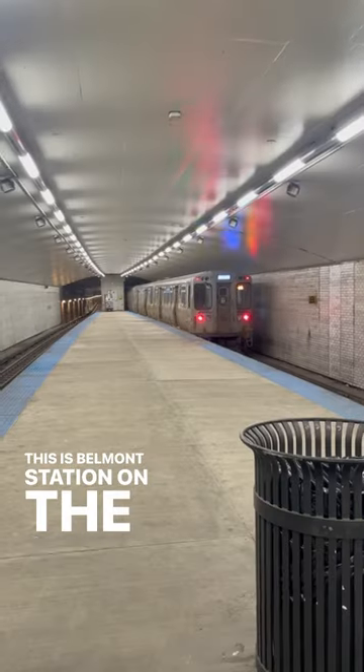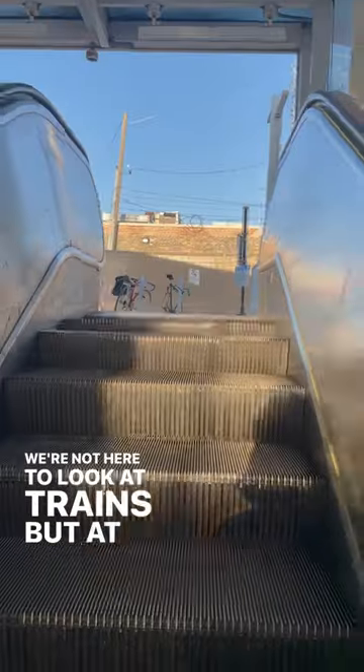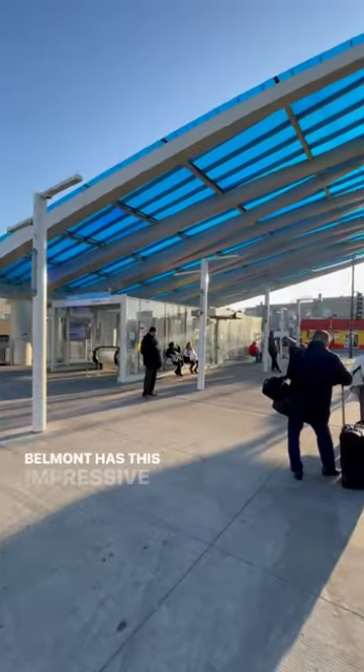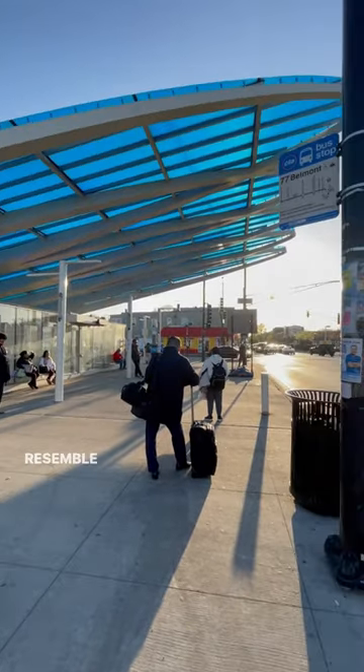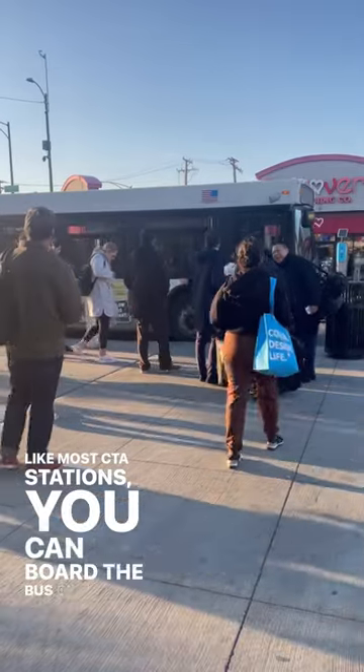This is Belmont Station on the CTA Blue Line in Chicago. We're not here to look at trains, but at buses instead. Let's head up to street level. Belmont has this impressive canopy that was designed to resemble a waterfall. Like most CTA stations, you can board the bus on the street.